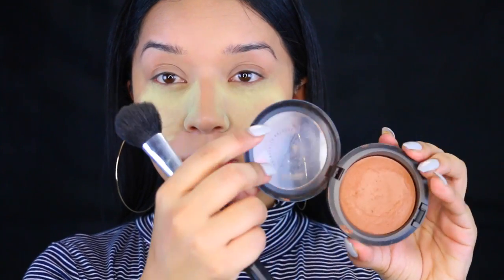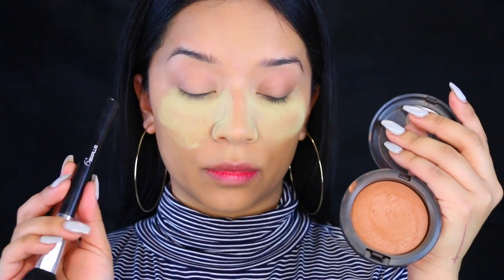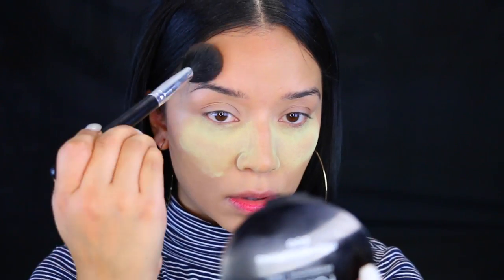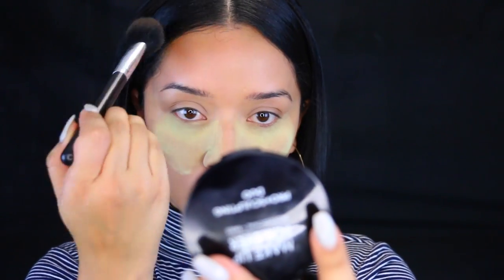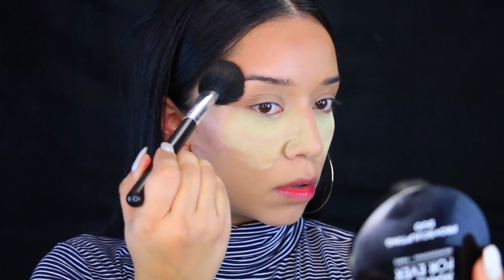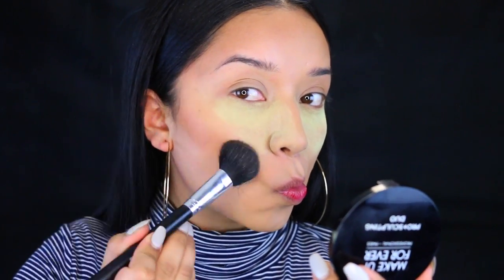Now I'm moving on to bronzer and taking the MAC Mineralized Skin Finish to bronze up my face. You guys have asked me what brush I'm using — honestly there's no specific brand to it, it's just a brush I got off eBay. I'll have the name in the description bar if you're interested in purchasing the set. It's really good quality for a decent price and I love it for blush or bronzer.